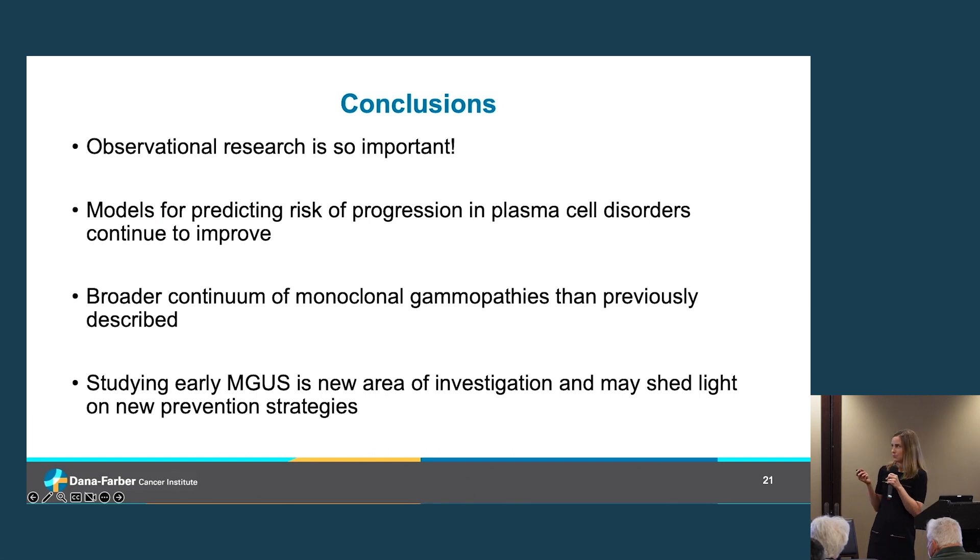In conclusion, I hope I've given you a glimpse of why contributing to patient-powered research studies like PROMISE, P-CROWD, and HealthTree is so important. We are continuing to leverage that data to enhance our ability to predict risk and predict how patients will do on different treatment regimens. We're seeing that there's a much broader continuum of monoclonal gammopathy than previously thought, impacting a much larger percentage of the population. Studying MGUS and myeloma at its early stages can provide new opportunities for prevention.